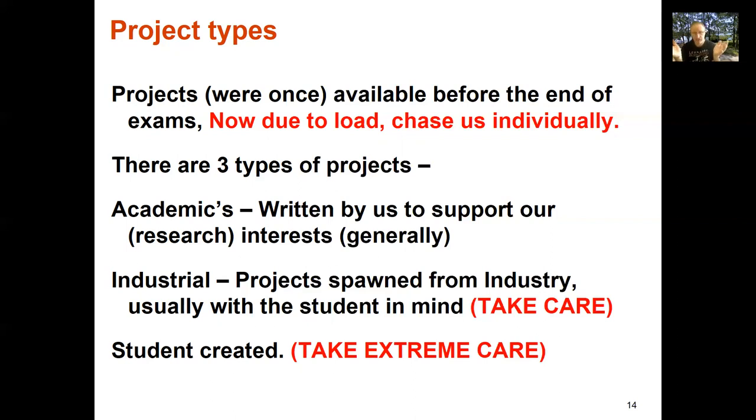Industry projects come from industry, sometimes with a student already in mind. We get a number each year, either direct from industry or because you're working in industry and talk to your boss. Take care — as soon as you hear things like 'the rig will be ready' or 'we promise we will invest' (particularly if that's six figures), be mindful. Things like COVID hit, the business suddenly doesn't have that money, and you've committed eight months of your 12-month project to it with no easy exit strategy.